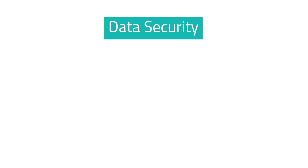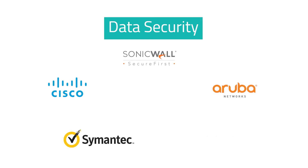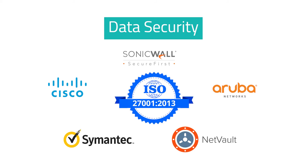For data security, we deploy Cisco, SonicWall, Aruba, Symantec, and NetVault technologies, along with ISO 27001 controls.